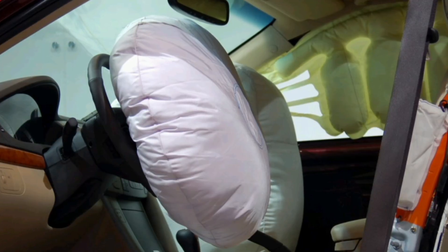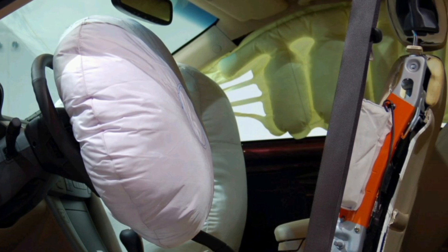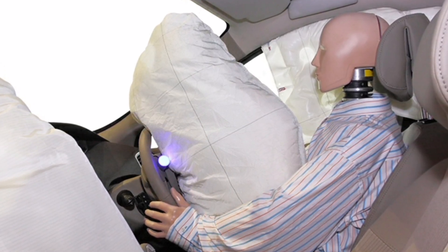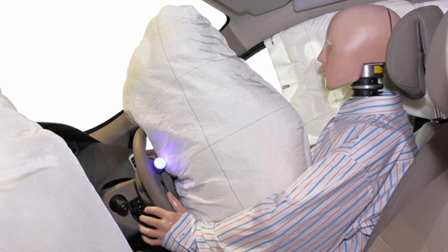In summary, the airbag system in a car is a crucial component for the safety of occupants in the event of a collision. Its function is to provide an additional layer of protection in a fraction of a second, reducing the risk of serious or fatal injuries. However, it is essential to use them in conjunction with other safety systems and follow the manufacturer's recommendations to ensure their correct functioning.